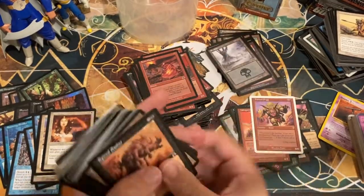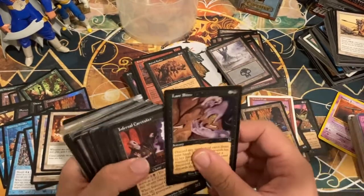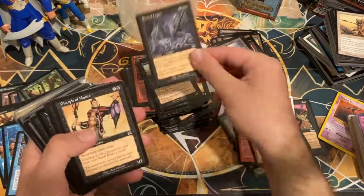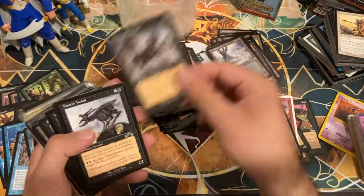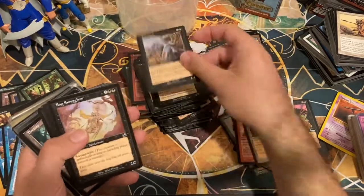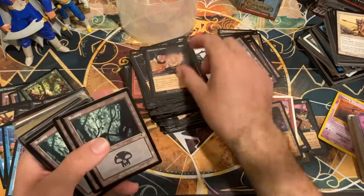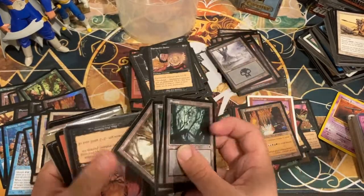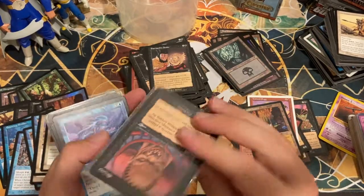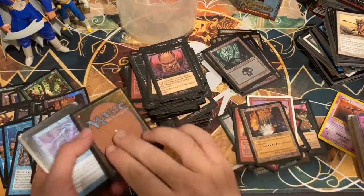Rock Badger — not much to say about that but badgers are cool. Viashino, Fever Charm, Trained Orgg, Seventh Edition. Seems like another card that would come along with that foil Thorn Elemental we found in a beginner box. And we have a non-foil Crystal Quarry too — that's pretty cool. Getting towards the end here, and I have a feeling it's going to be black commons and uncommons until the end.